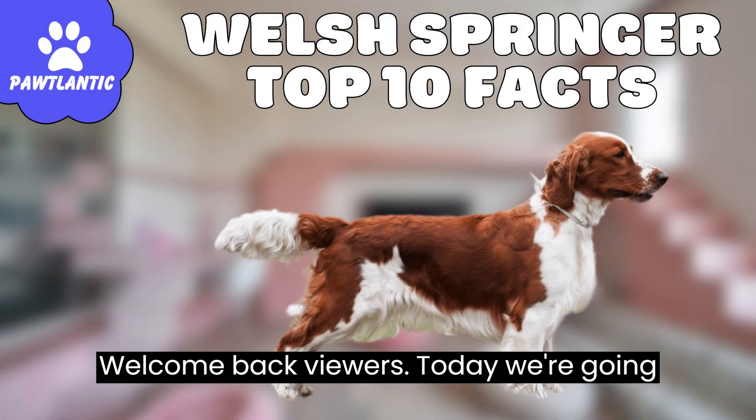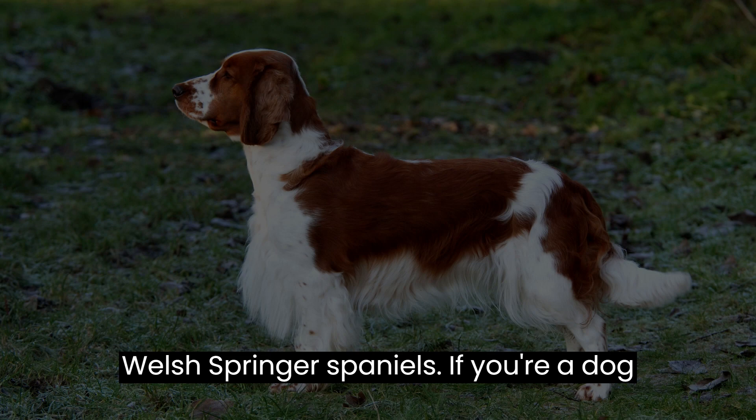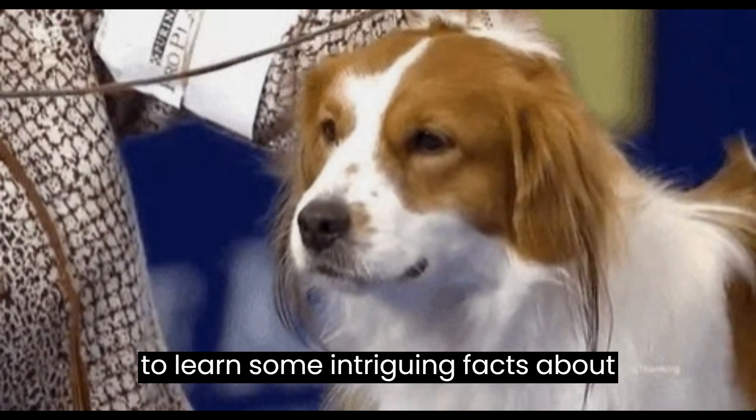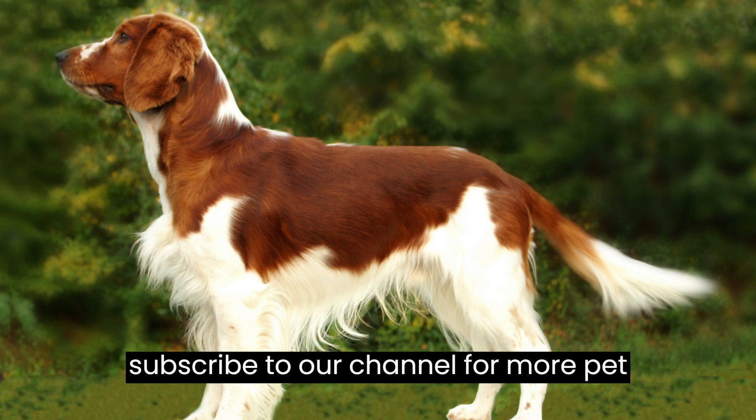Welcome back, viewers. Today, we're going to dive into the fascinating world of Welsh Springer Spaniels. If you're a dog lover, you're in for a treat. Get ready to learn some intriguing facts about these wonderful canine companions. Don't forget to hit that like button and subscribe to our channel for more pet-related content. Let's get started with the Welsh Springer.